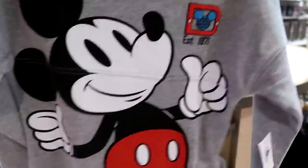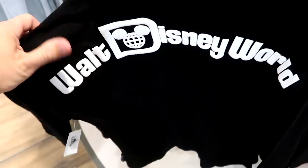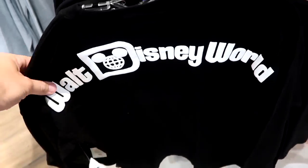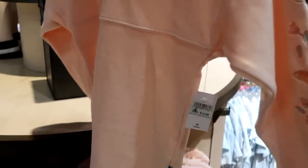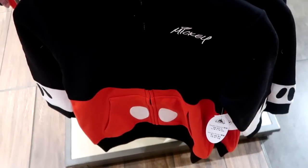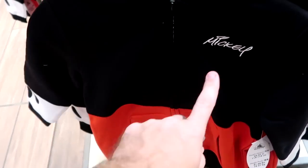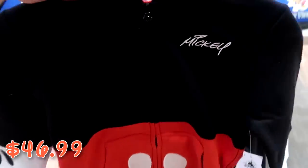There's a classic black spirit jersey that says Walt Disney World, and a fun embroidered one with Walt Disney World, flowers on the sleeves, and 'Established 1971' for $75. There's also a nice new Mickey Mouse full-zip hoodie with Mickey's facsimile signature on the front for $46.99, and on the backside of the hood you actually have Mickey Mouse's ears.